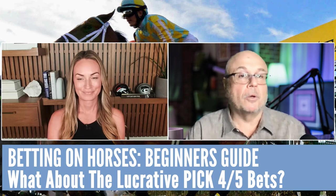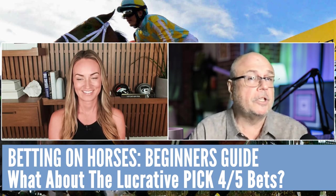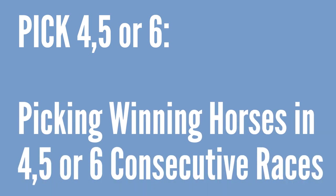Absolutely, because they are so hard to hit and the pools are big, especially if there's a carryover in a particular race. Generally you see the carryovers in the pick fives, and they also have pick sixes. A pick four means pick the winner of four consecutive races, a pick five is five consecutive races, and a pick six is six. These tickets can become pretty pricey because if you're putting a couple of horses in each race, it adds up fast. A lot of these pick fives are a 50-cent wager because there are so many combinations, but the more horses you have to pick correctly, the bigger the odds are.